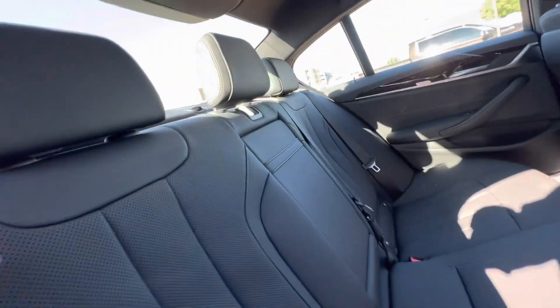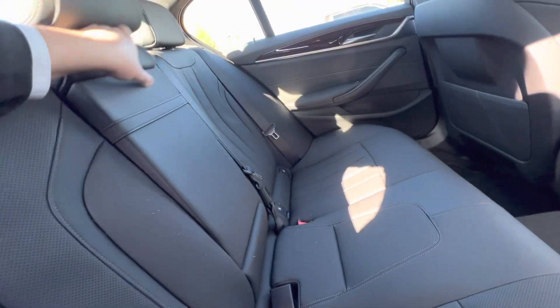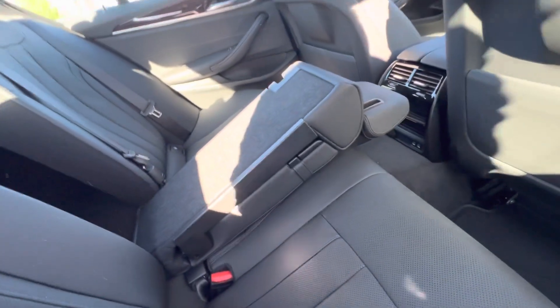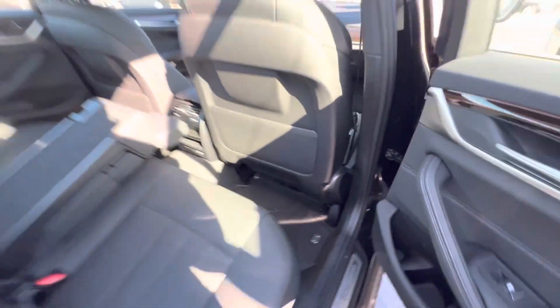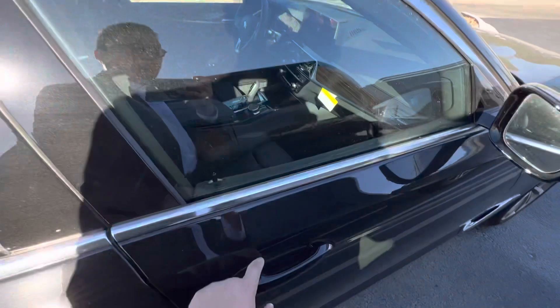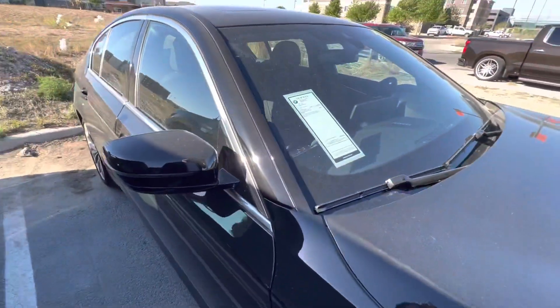What I like about the 5 Series is that they're roomy. The seats do fold down, all-weather floor mats — everything you'd expect from a BMW. Keyless entry. My name's Alan with Sewell BMW.